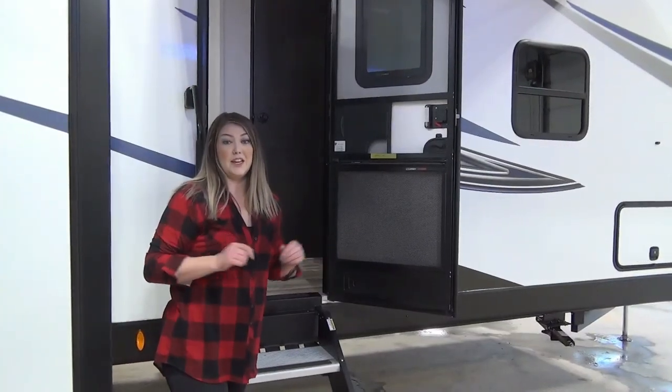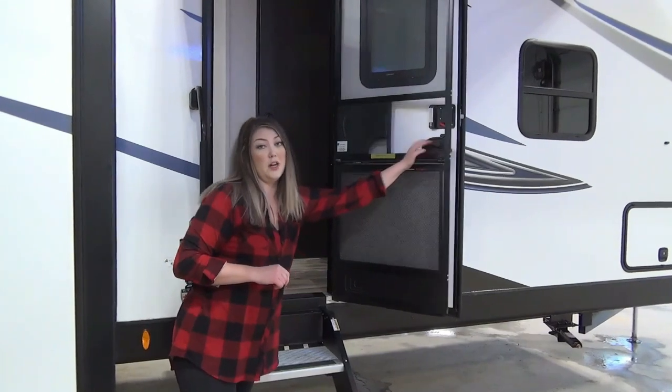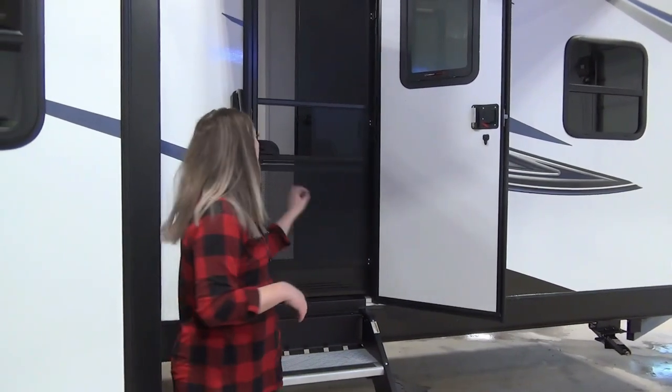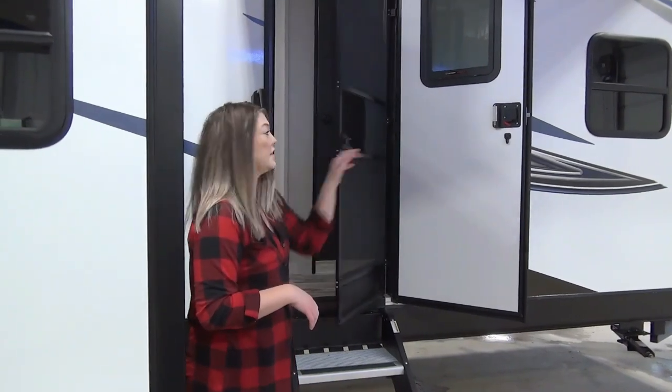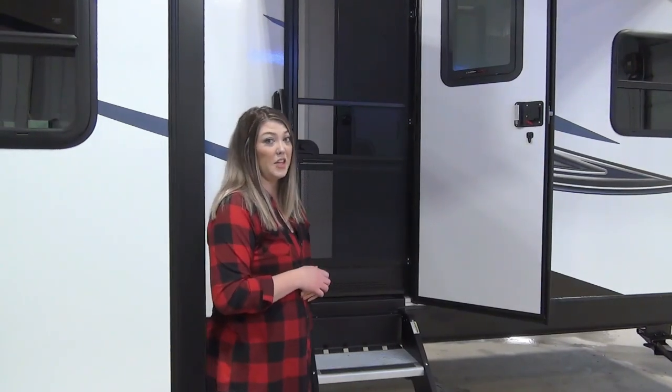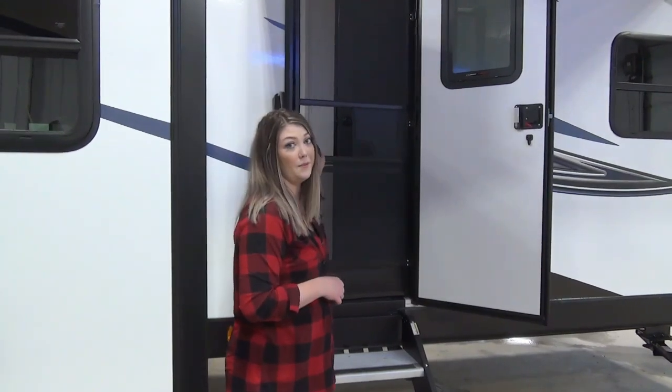Another perk to this unit is the screen door. As you're coming in and out, kids are coming in and out, your hands are full — you don't need to worry about coming back and closing that door or letting flies in, because it just closes itself, which is a huge perk for those of you with family. For those of you with kids, you know how important it is to not have your children tracking through the whole camper — just use the bathroom. We have kept that in mind when designing this camper.